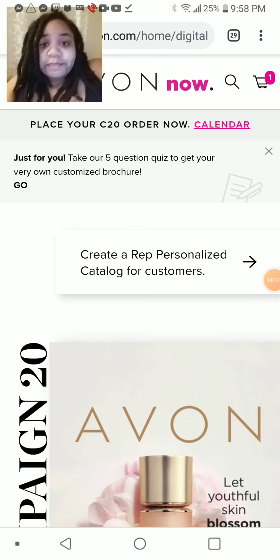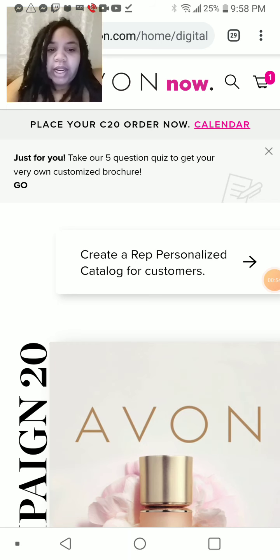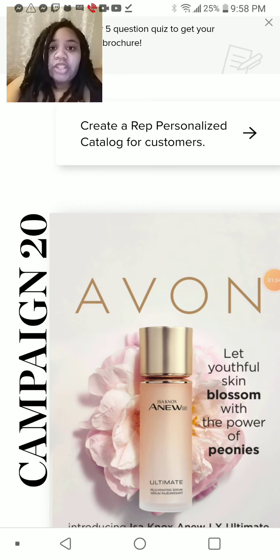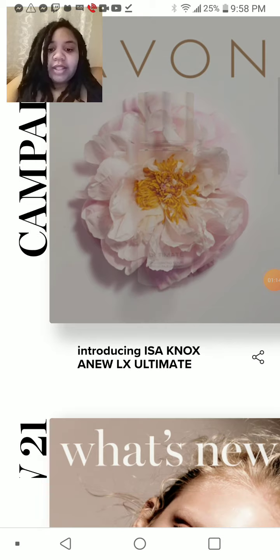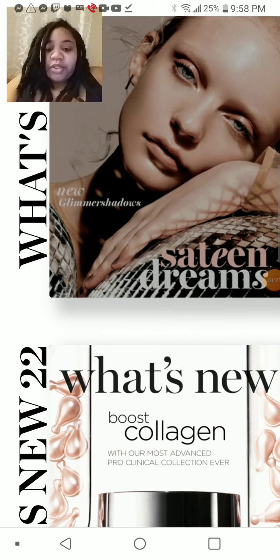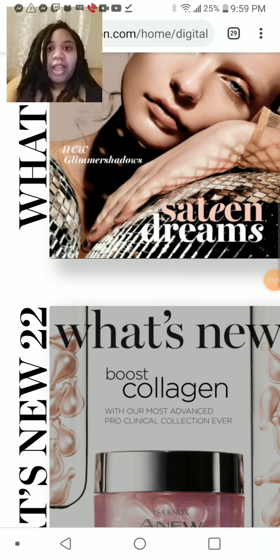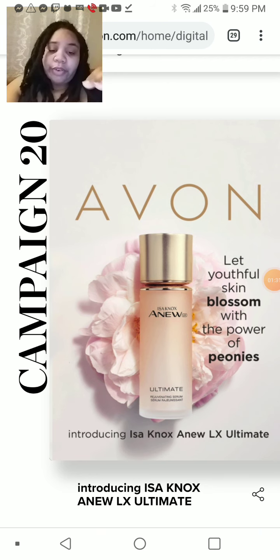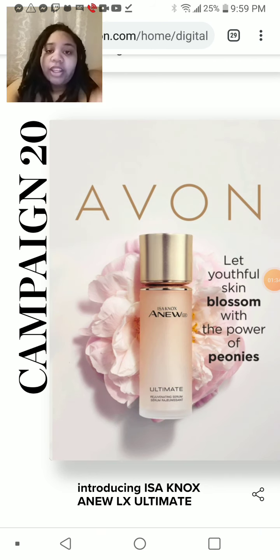What I want to show you guys today is how to operate and go through our online digital catalog. A quick note for anyone interested in joining Avon as a representative: look at the screen right now — we're currently on campaign 20. But when you start your own Avon business, we get a sneak peek view of what's to come, like CV1-22. So that's a bonus. But right now, because those are only for representatives, I'm going to focus on our current campaign 20, introducing the Issa Knox new LX Ultimate skincare line.